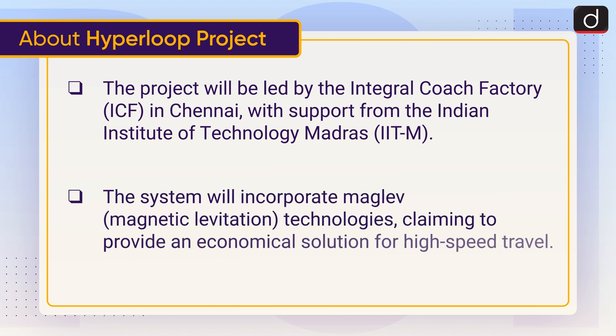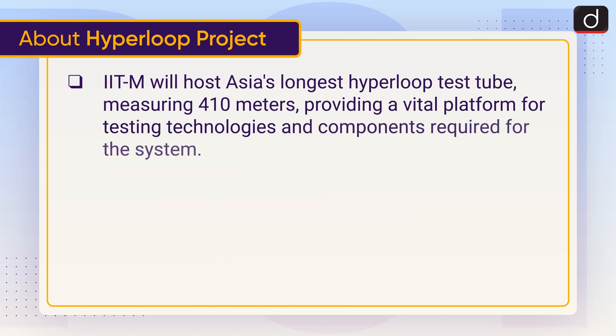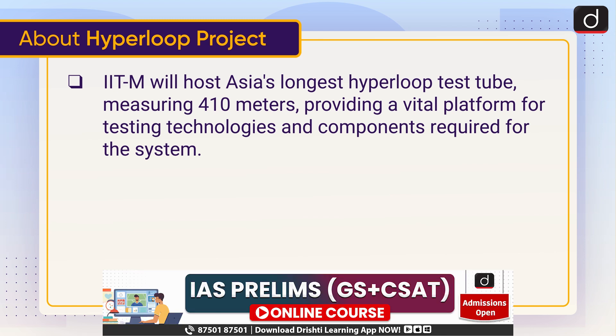The system will incorporate MAGLEV, magnetic levitation technologies, claiming to provide an economical solution for high-speed travel. The Indian Institute of Technology, Madras, will host Asia's longest Hyperloop test tube, measuring 410 meters, providing a vital platform for testing technologies and components required for the system.